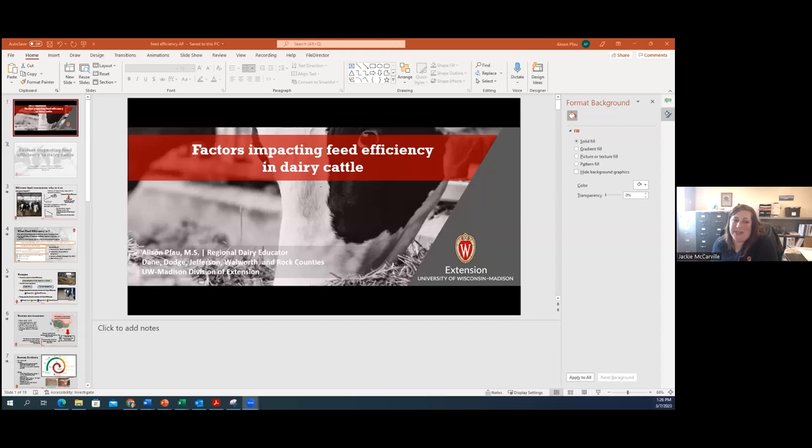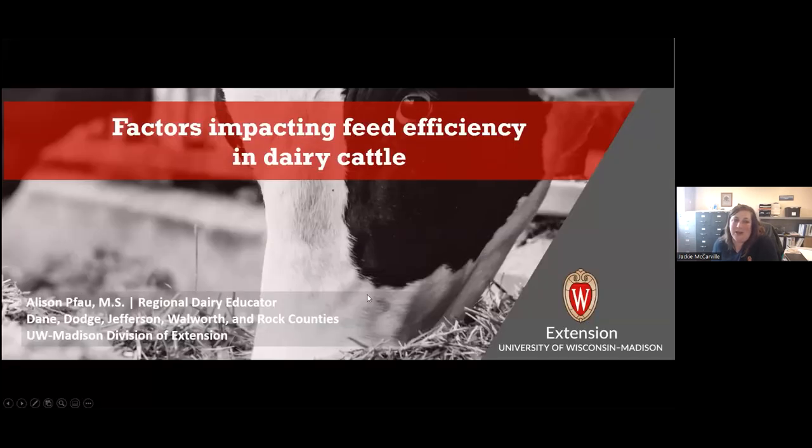Our next presenter is going to be Allison Fowle, who is a regional dairy educator for Dane, Dodge, Jefferson, Rock, and Walworth counties. Originally from Bogota, Colombia, Allison is passionate about dairy cattle and the dairy production industry.